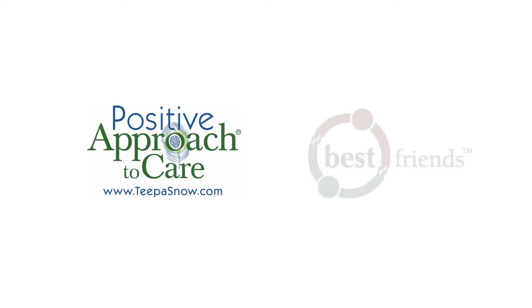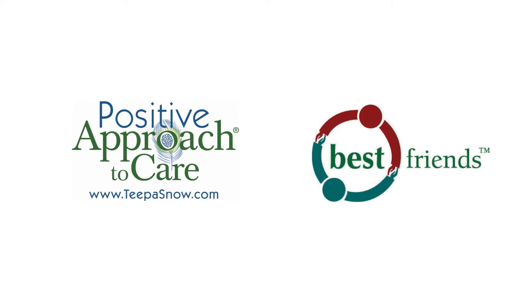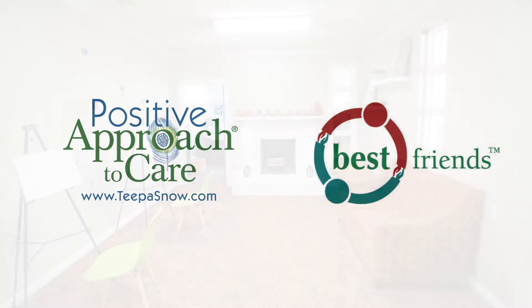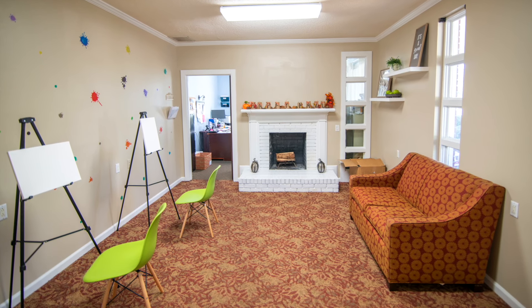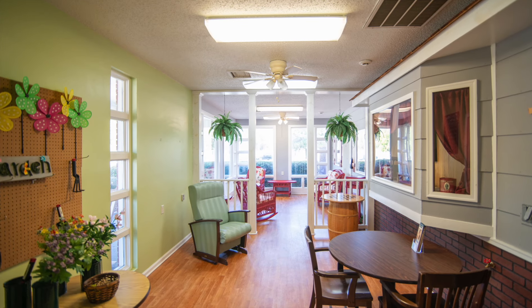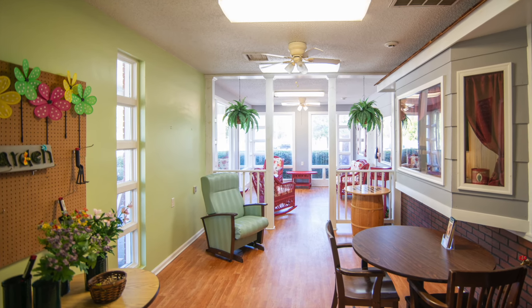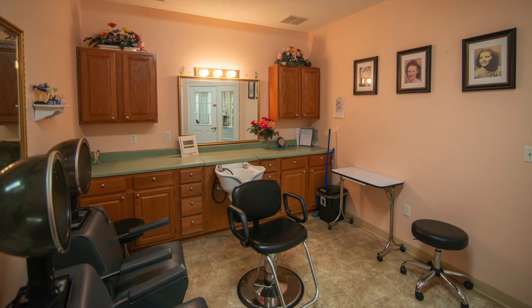The Lantern at Morning Point is Best Friends Approach Certified and practices the Tipa Snow Positive Approach. That means if you work in this community, you understand through detailed training and ongoing learning how to work with and around aging seniors with Alzheimer's or dementia. You understand who they are and how to help.